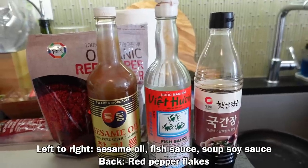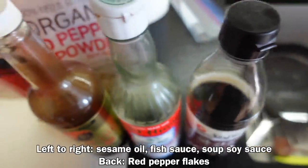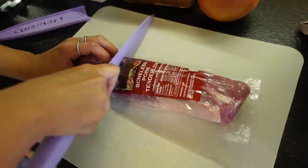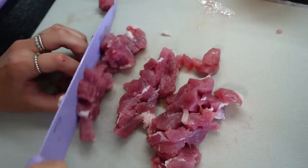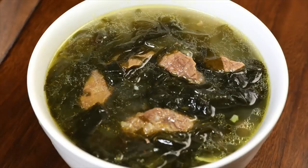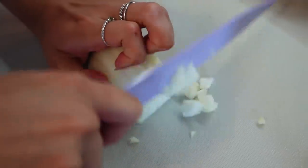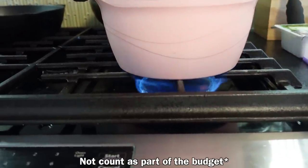Quick disclaimer: some of the ingredients used to make the sundubu were not part of the Trader Joe's shopping list. Most of those ingredients are typically staples in Asian households where you commonly make stews and other dishes that use them. Honestly, those ingredients alone are probably more than $20, but for the sake of the video we're just not going to count it.